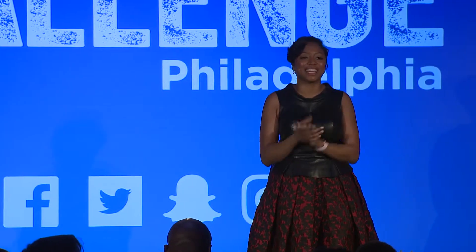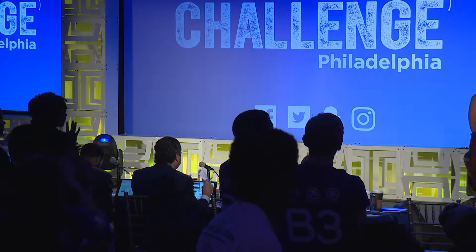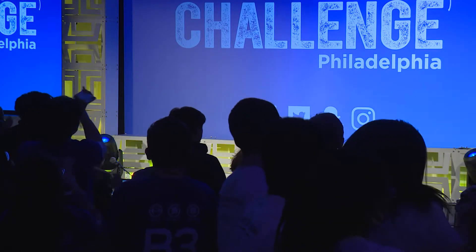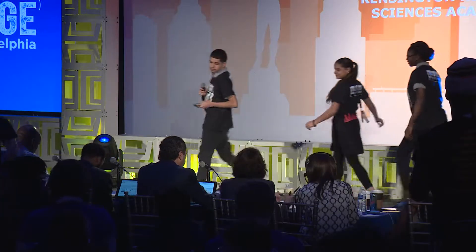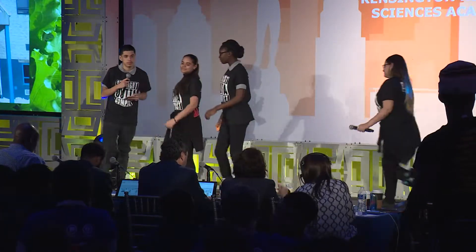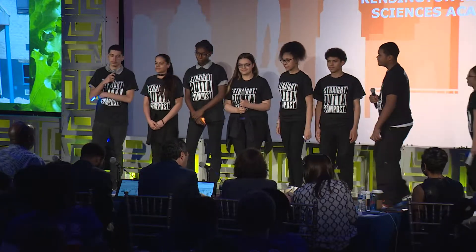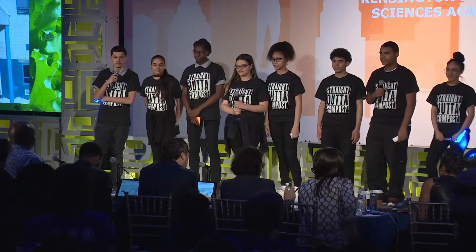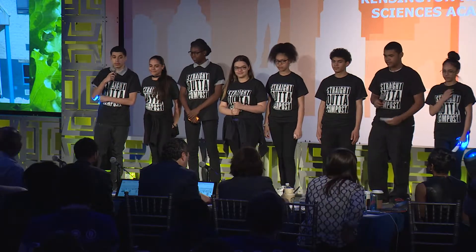Give a round of applause for Kensington. Good morning.